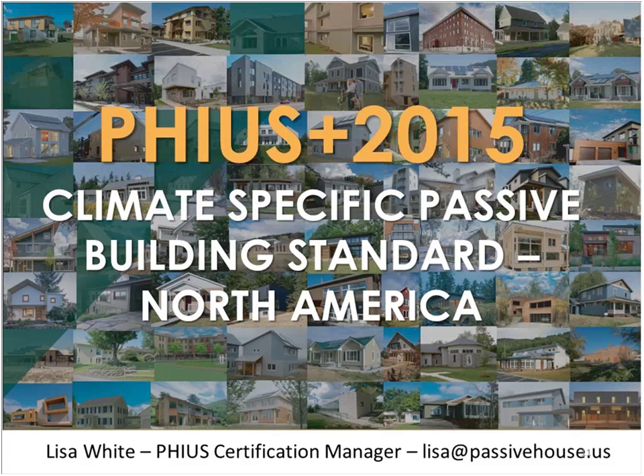I'll be introducing our speaker, Lisa White, who has been with Passive House Institute US since 2012 and currently serves as a Project Certification Manager. She's also an instructor for Certified Passive House Consultant and the WUFI Passive software trainings. White holds a degree in Environmental Sustainability with a minor in Architecture from the University of Illinois at Urbana-Champaign and is currently pursuing her master's in Energy Engineering at the University of Illinois in Chicago.